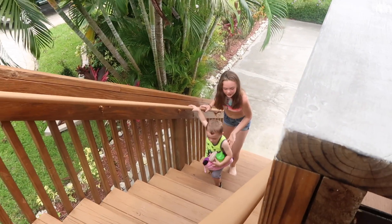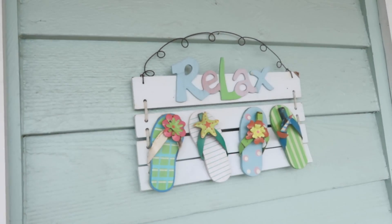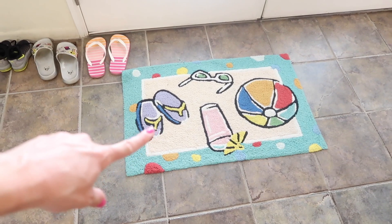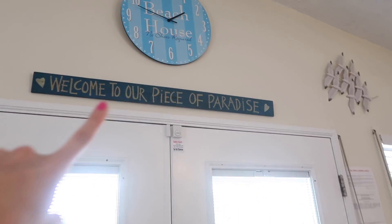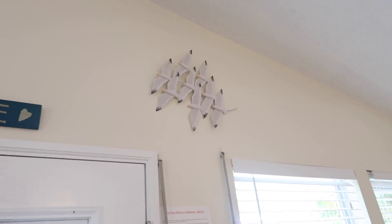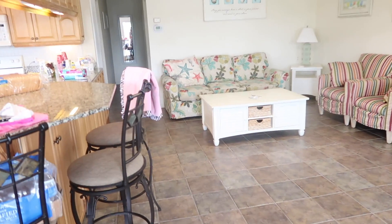We're walking back up the steps again to the front porch. Alaya and Nina are inside with daddy. Here are the front doors — there's a sign right here that says 'Relax.' Like I said before, it's really beach themed inside and really cute.